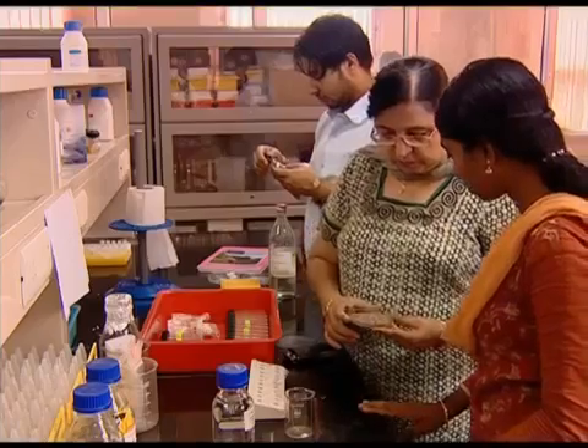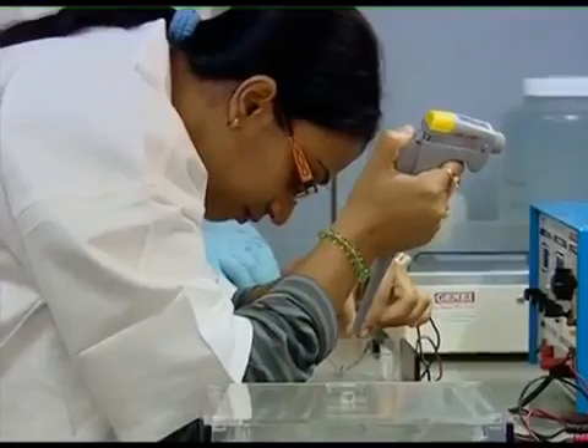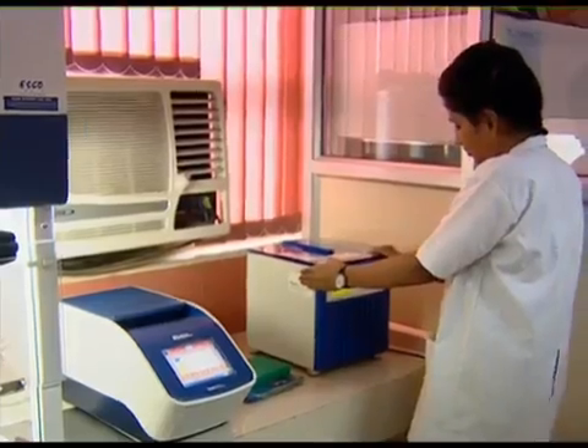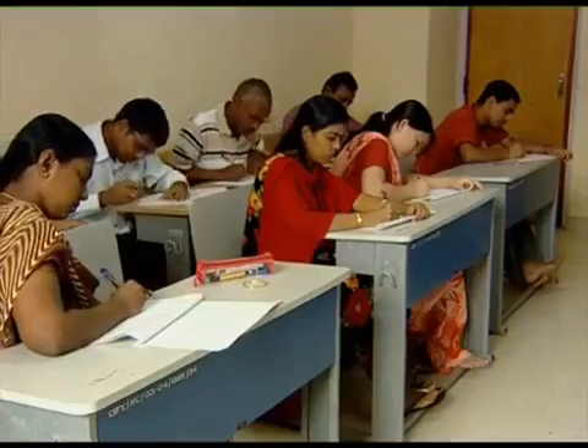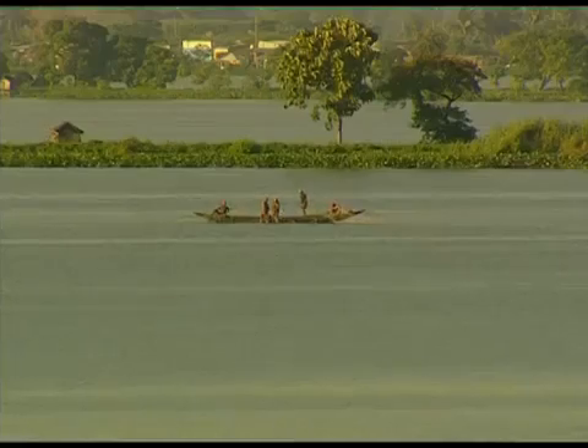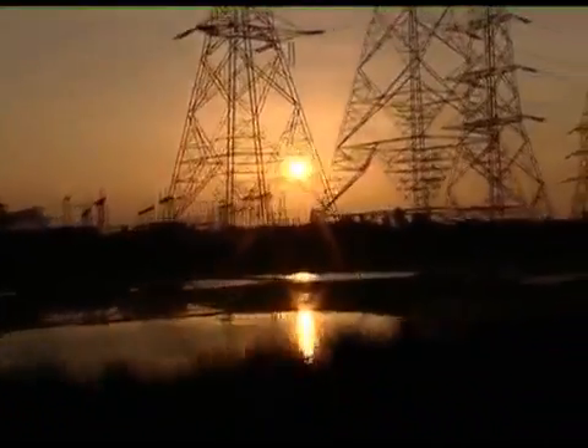CIFE has made a mark in the field of teaching, research, and extension of knowledge in fisheries, not only in India but in the entire world. Considering the vast untapped water resources of India, it is just a beginning. The focus of the 12th plan is on different sectors.